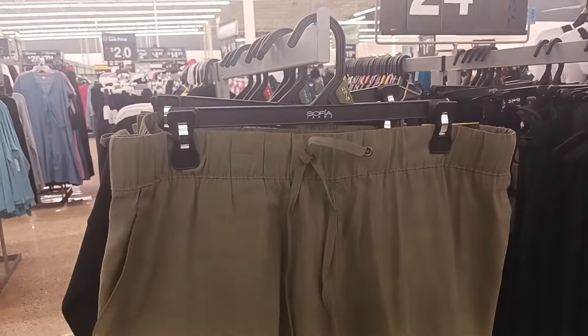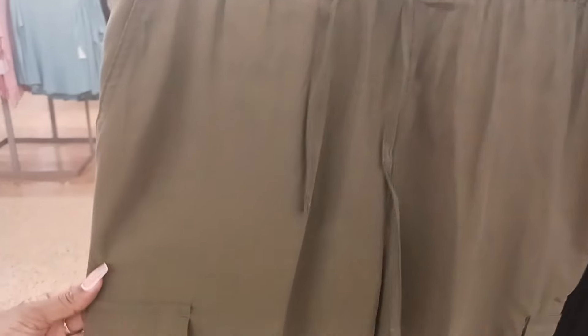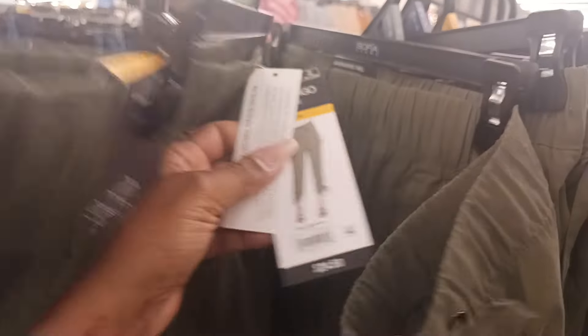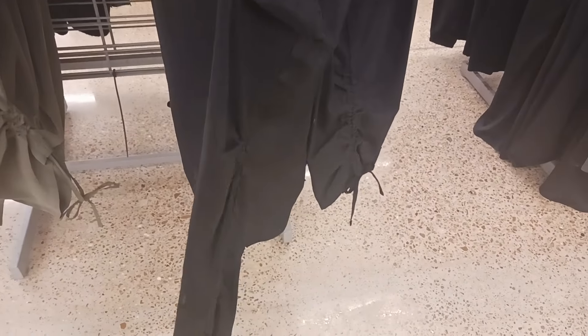Right here we have some cute cargo pants. You can see the little pocket there and they draw in the waist — they have a drawstring here. I like these pockets on here. This is by Sofia Vergara and they're $24.50. We have them in green and black, and they have a cute tie at the bottom.